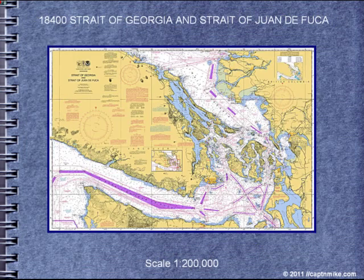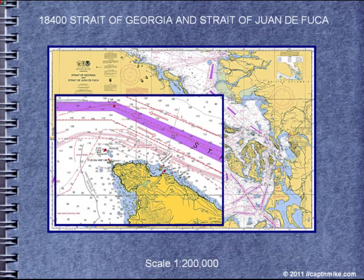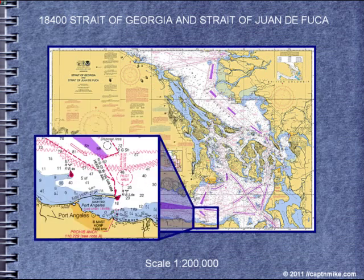Now looking at the Strait of Juan de Fuca chart, showing detail in close to shore, and navigation aids are now visible, but there's no detail for Port Angeles. However, we are given a chart number if we want to enter Port Angeles.